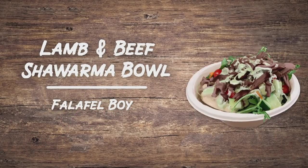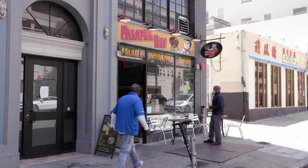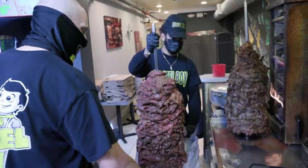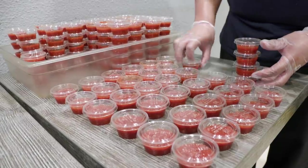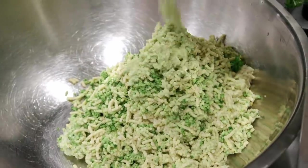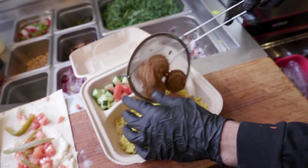Our guests' meaty love affair continues with Sean's favorite takeout staple — a savory lamb and beef shawarma bowl that got him through the pandemic. It's made fresh every day in downtown Oakland at Falafel Boy. Falafel Boy came to me when I was visiting family in Jerusalem, where everywhere you go on the street you see people making falafels fresh right in front of you with a fryer.